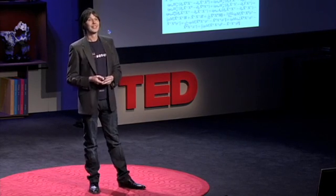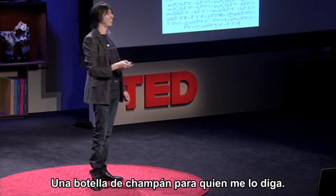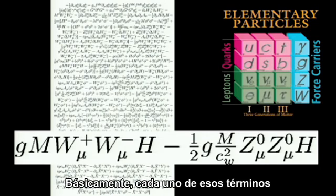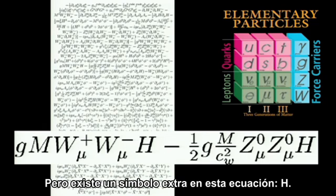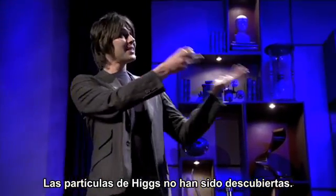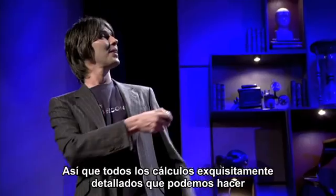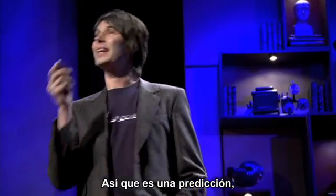But there's a problem. Each of these terms in the equation refers to some of the particles — the Ws refer to the W bosons and how they stick together, carriers of the weak force; the Zs, the same. But there's an extra symbol in this equation: H. H stands for the Higgs particle. Higgs particles have not been discovered, but they're necessary to make that mathematics work. So all the exquisitely detailed calculations we can do with that wonderful equation wouldn't be possible without that extra bit. It's a prediction — a prediction of a new particle.